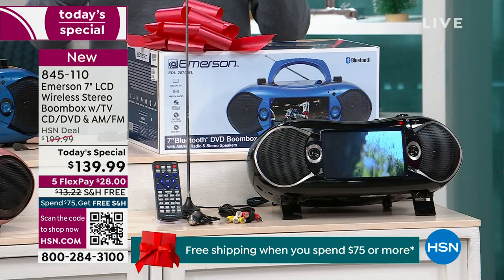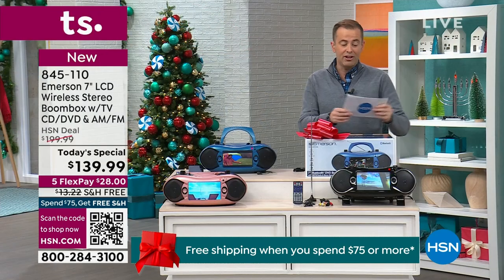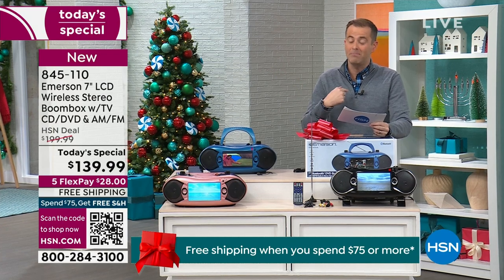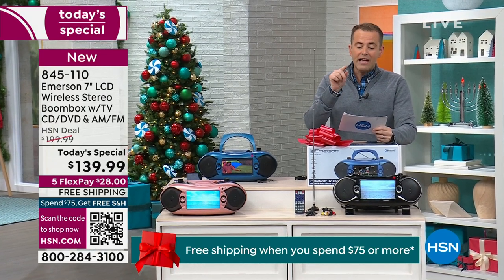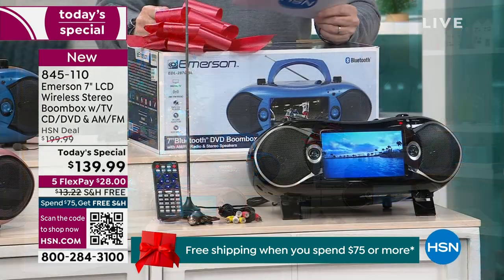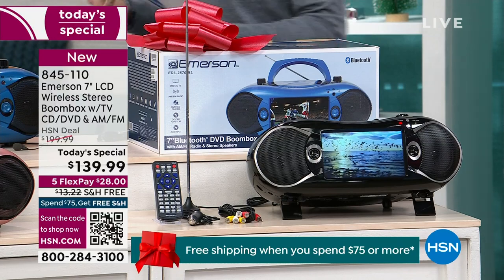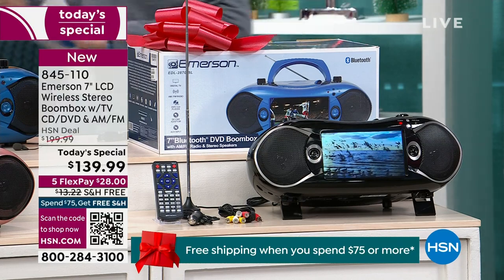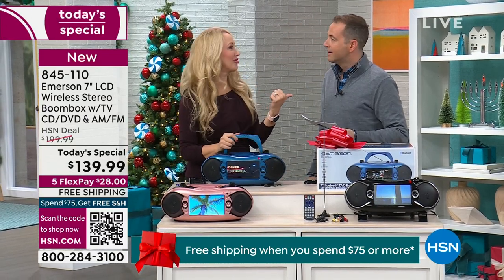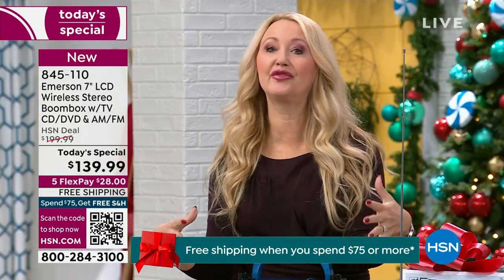Biggest screen we've ever done anywhere near this price and this size. I want you to know that if you go to Emerson's website — I was doing some digging — they're selling it for $229. We are $90 off, from $229 to $139. Emerson has it for $90 more than we have it, and that's the only other place it's available — otherwise exclusive to us here on HSN with our exclusive configuration.